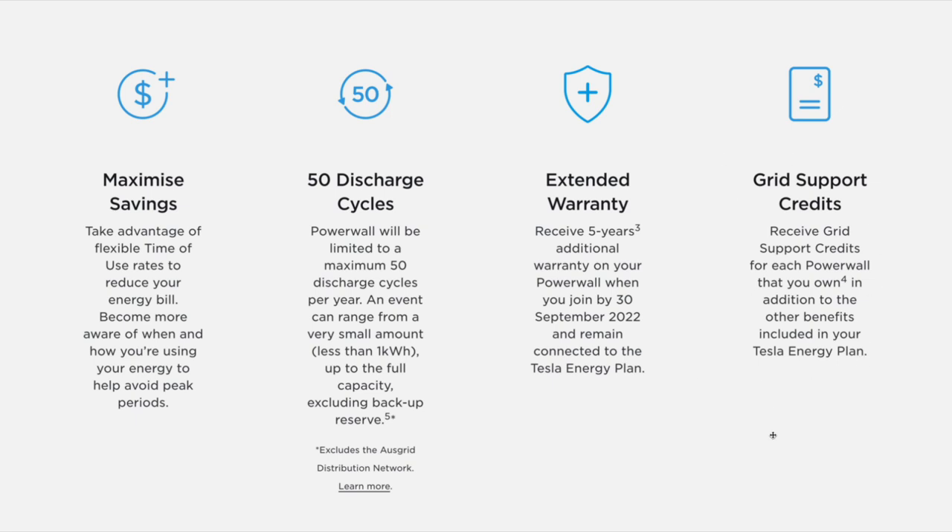Grid support credits: receive grid support credits for each Powerwall that you own, in addition to the other benefits included in your Tesla Energy Plan. That's $220 in grid credits per year for each Powerwall that you own.